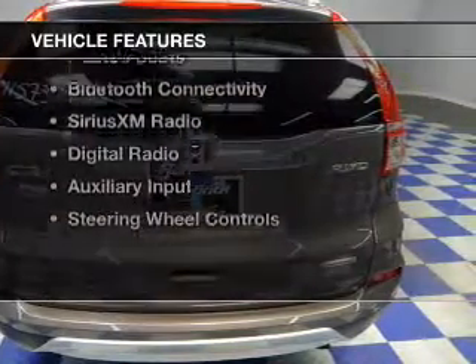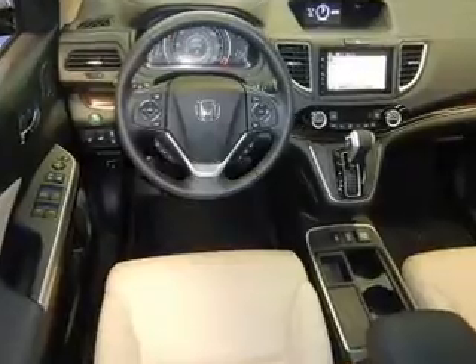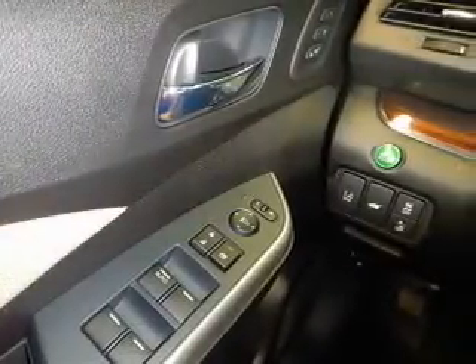The features include a power sunroof, electric trunk, push-button start, leather seats, heated seats, Bluetooth connectivity, Sirius XM satellite radio, digital radio, auxiliary input, and steering wheel controls.